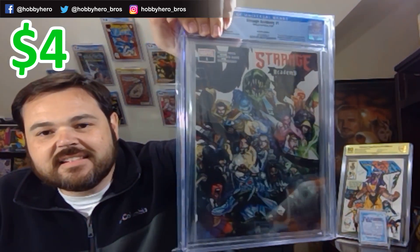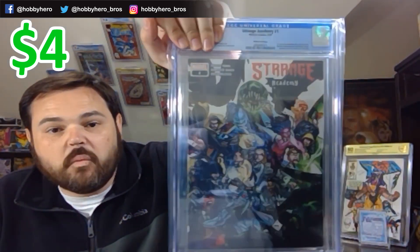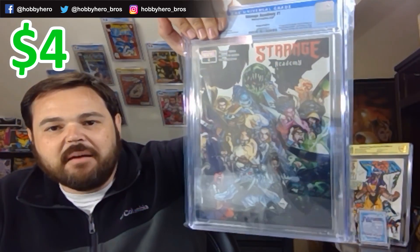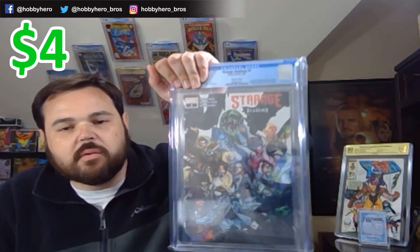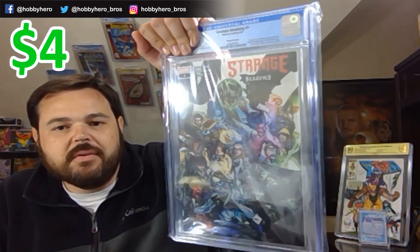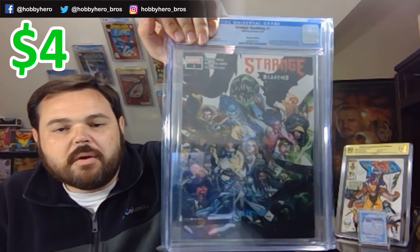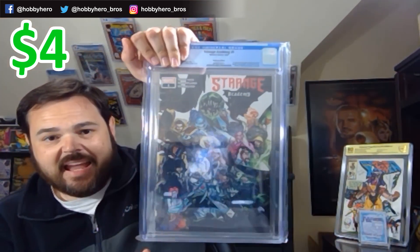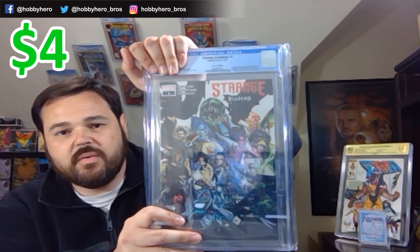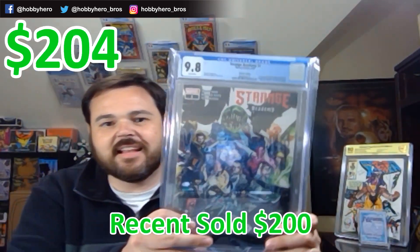Very nice — Strange Academy! This is the Walmart exclusive. Big fan of this book. This is the first print too — you can tell from the red logo, not the blue. These were in the Walmart packs, and very hard to get those in a 9.8 just due to the way they are stored. And we got it in a 9.8!